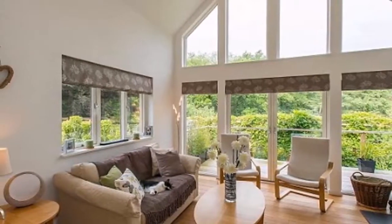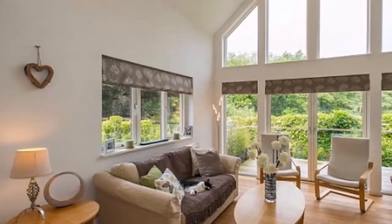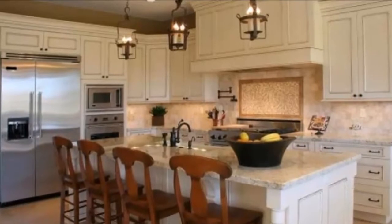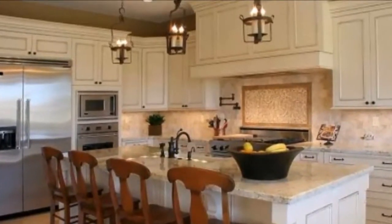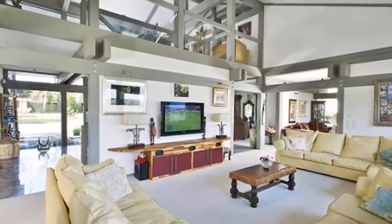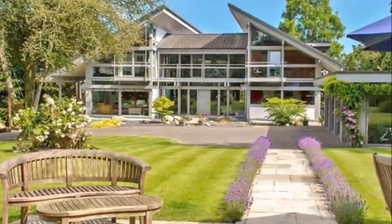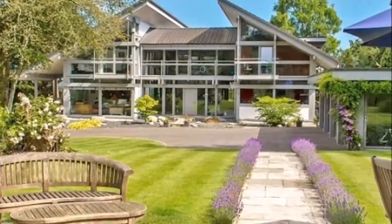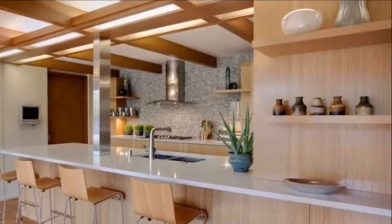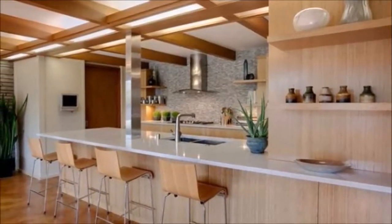Two: functional attics and basements automatically increase your total square footage and therefore your home's basic value. Three: a walk-in closet added to a master bedroom and master bath combo transforms an ordinary bedroom into a master suite. Four: incorporate a pantry in addition to cabinet space to give your kitchen a nice boost. Five: extra storage space in your bathroom can conveniently store towels, washcloths, and other basic hygiene items.